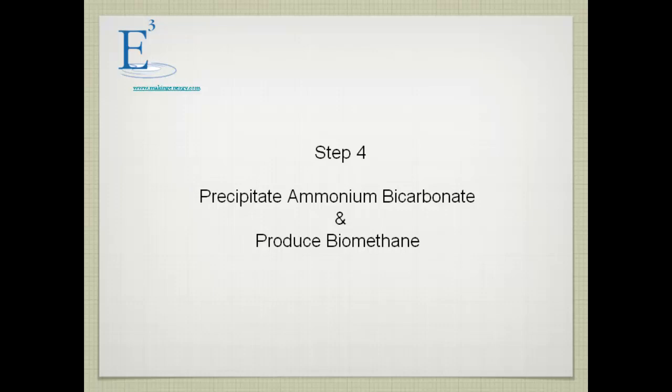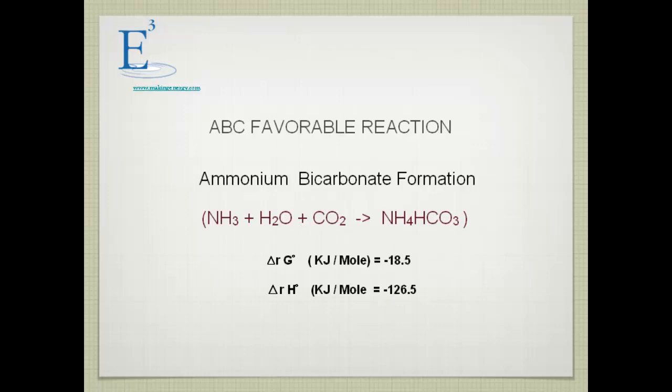The step to precipitate ammonia bicarbonate and produce biomethane gas works as follows: the stripped ammonia and water vapor that comes with it is condensed. That condensate is then used to treat the biogas stream — the condensate contains water and ammonia, and we add CO2 from the biogas to form ammonium bicarbonate.